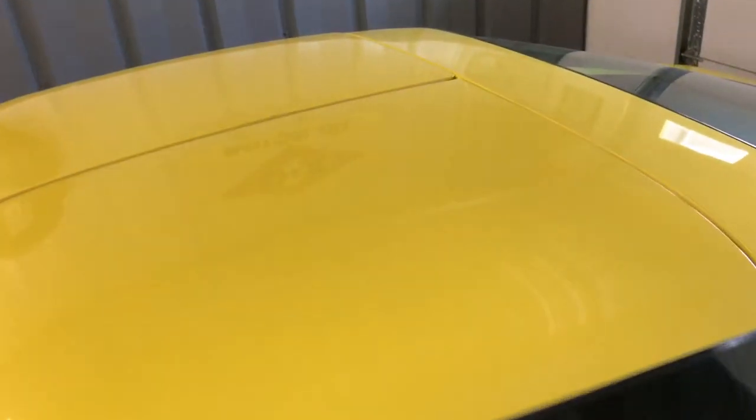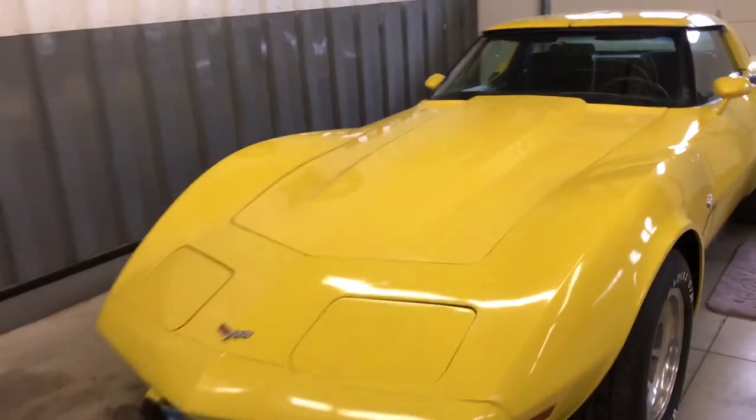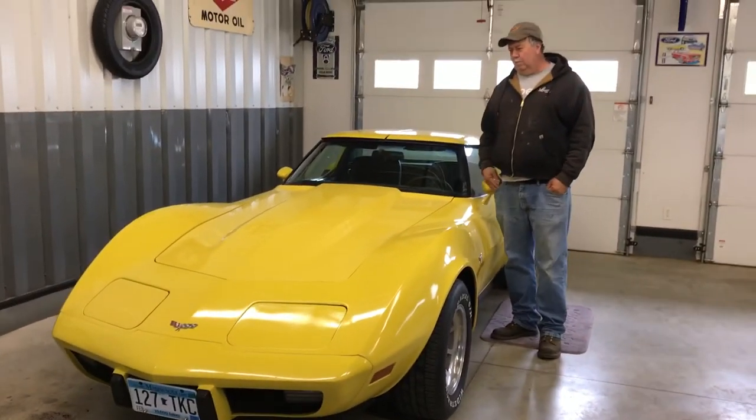It's got T-tops and it's a fun car. And there it is — my 1979 Chevy Corvette. Pretty proud of it.